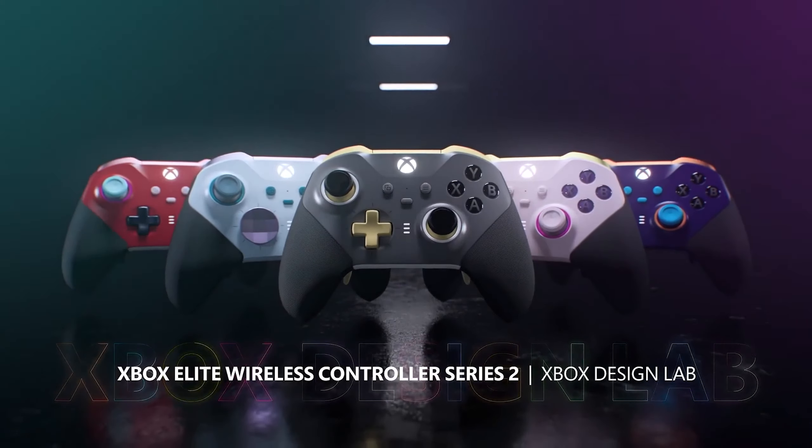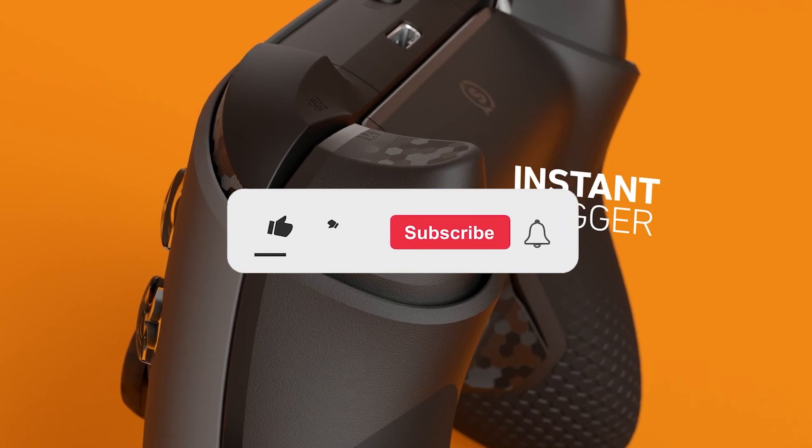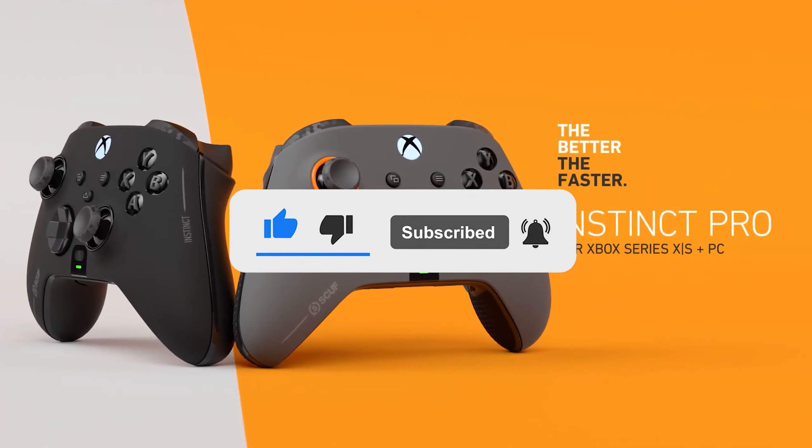Let me know in the comments which controller is your pick. If you found this video helpful, give a thumbs up and subscribe to my channel for more product reviews and recommendations. Thanks so much for watching and I'll see you in the next one.